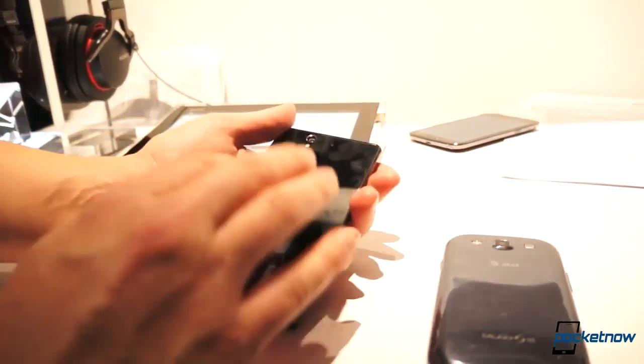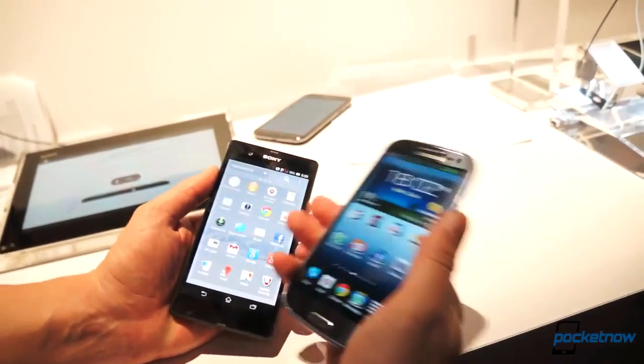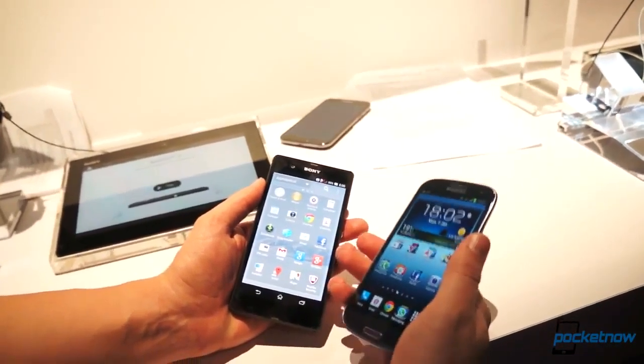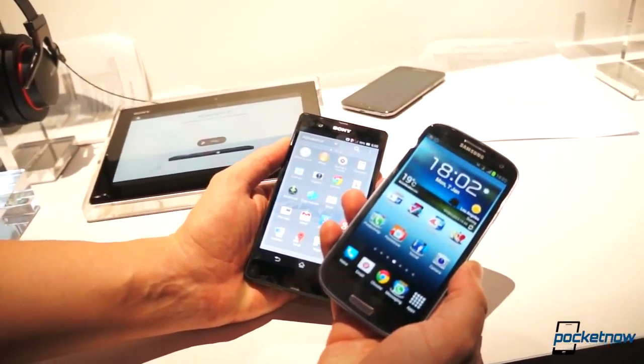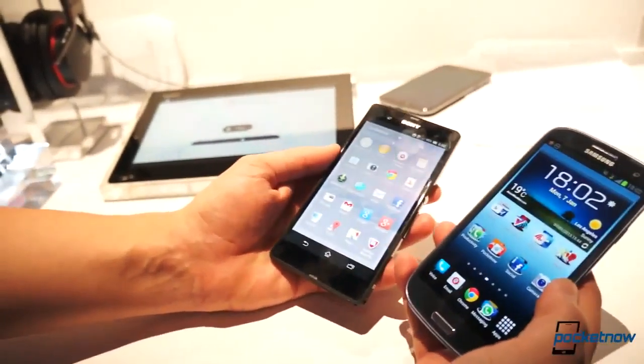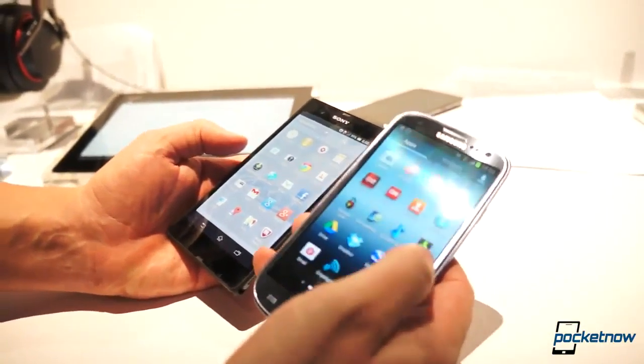There are a lot of improvements here. Finally, we have some NFC-based customizations built into the new Xperia Z that allow you to share media between Xperia devices and televisions and stereos, etc. On Samsung, of course, we have a lot of NFC-based features as well, so we'll call that one a draw until we can learn a little bit more about it.